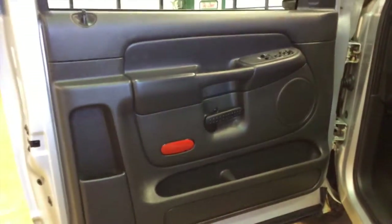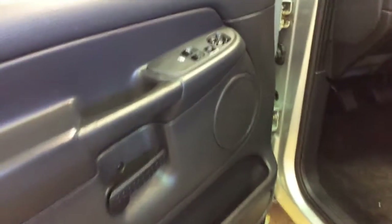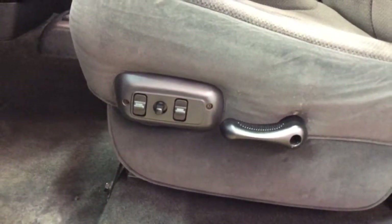Inside we have power windows, power mirrors, and power door locks. We also have a six-way power driver seat with adjustable height support and manual seat back.